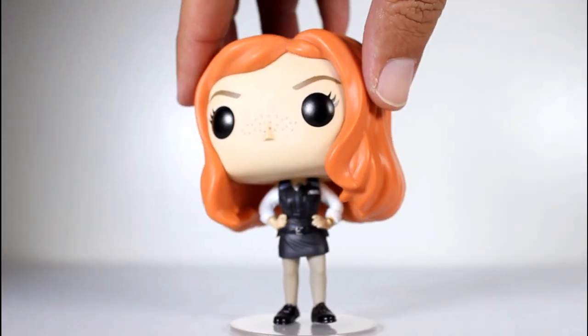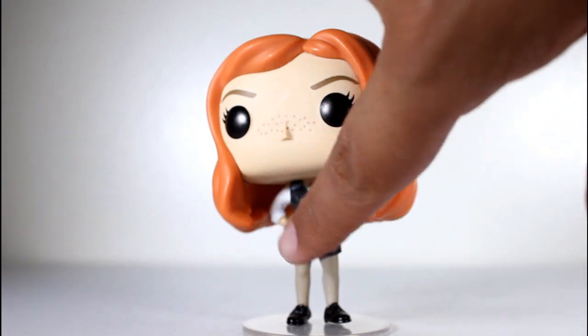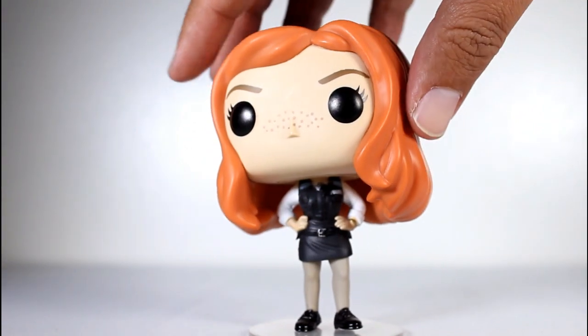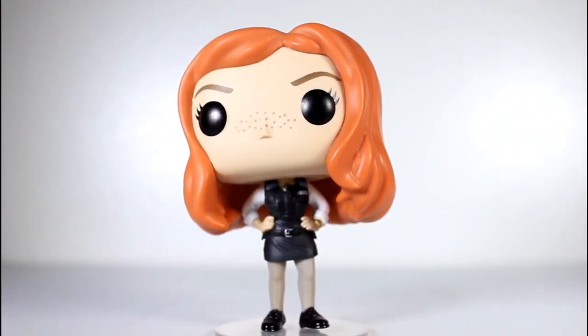Of the three I saw at Hot Topic, the other two had better faces, but the bodies were covered in factory powder schmutz — like layers and layers of it — so much so that this black outfit looked red and gray. So if you see this in stores and have the opportunity to compare, be on the lookout for that.